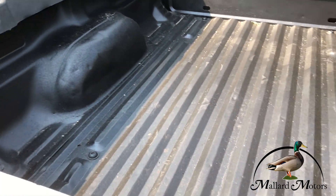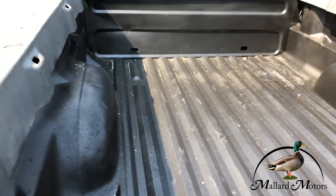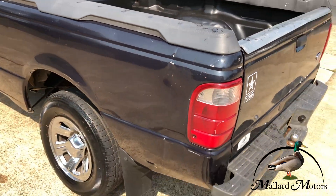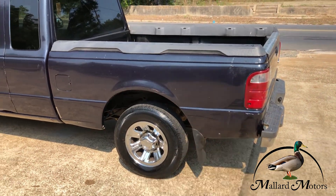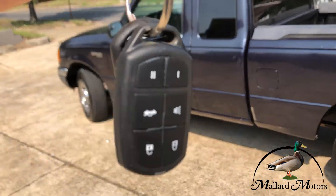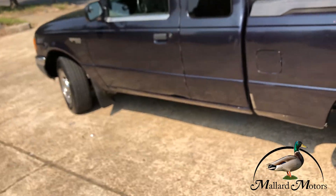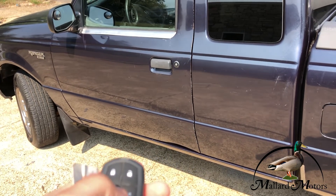Fresh coat of paint back here in the bed. It actually does have keyless entry — make sure that works — yep.